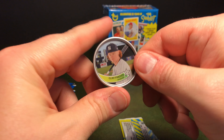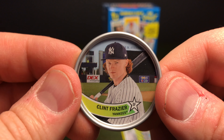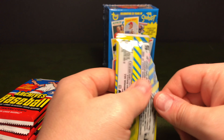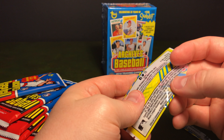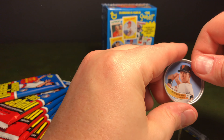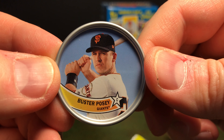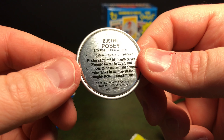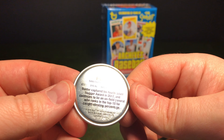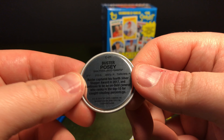All right, first coin — oh, this is cool. Clint Frazier of the Yankees. Those are really sharp. Let's pull a Cubby. Buster Posey. I like the design, those are cool. The back has a number, but that's really hard to see — sorry about the lighting. That is cool.